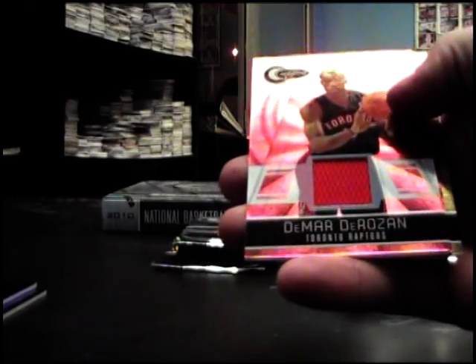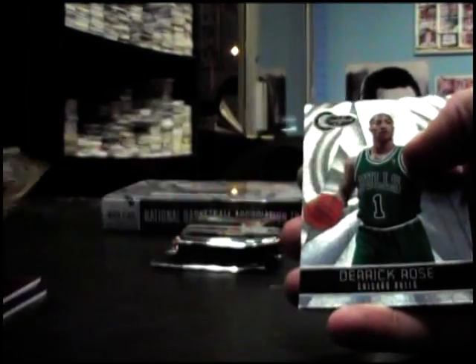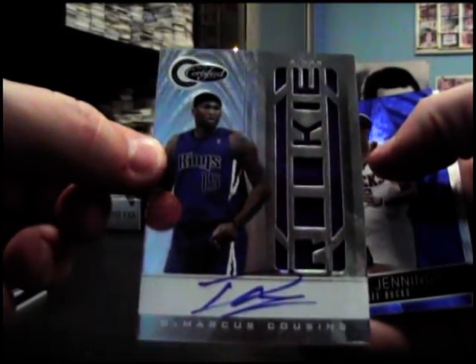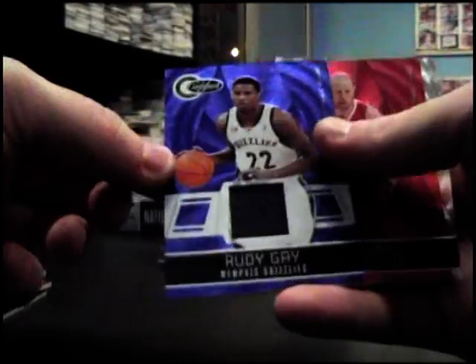Got a gold in this one — DeMar DeRozan red jersey, Jamal Crawford, and Boris Diaw got his gold auto. In the last box, his gold card — autograph DeMarcus Cousins jersey autograph numbered to 593, Brandon Jennings blue, totally blue, Rudy Gay jersey numbered to 99, Chris King in red.